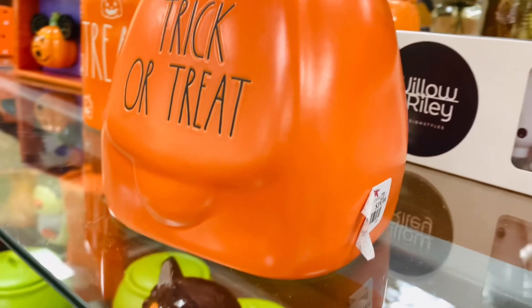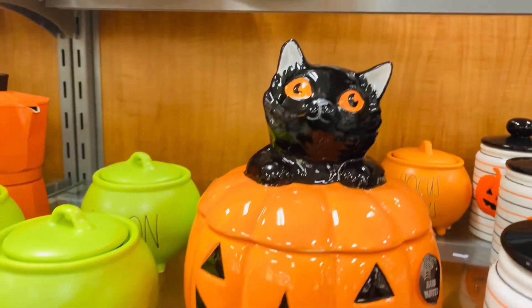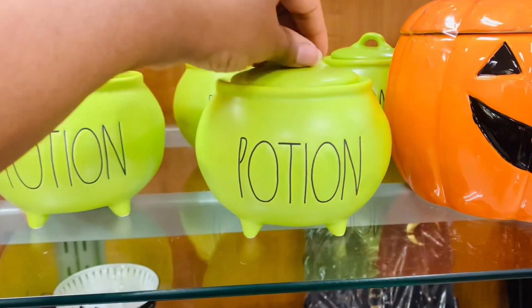This would be really cute with some candy corn in it. What fillers are inside of your bubblegum machine this season?